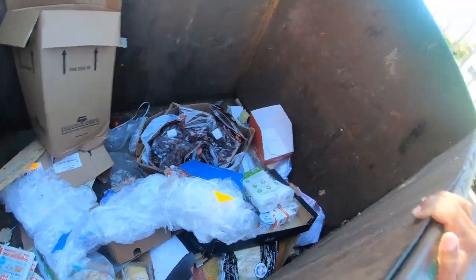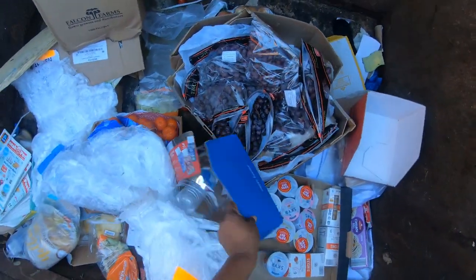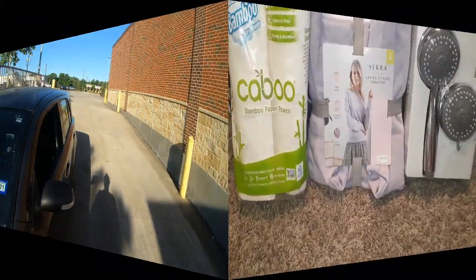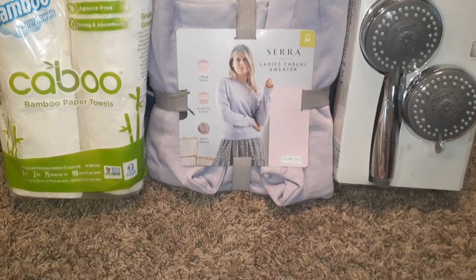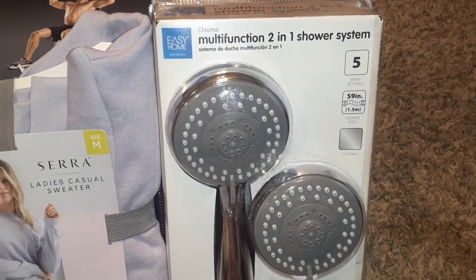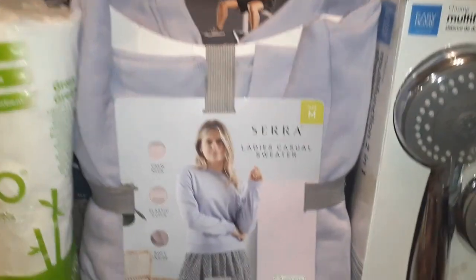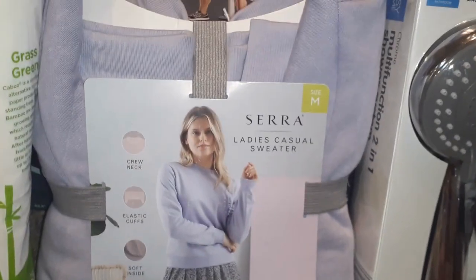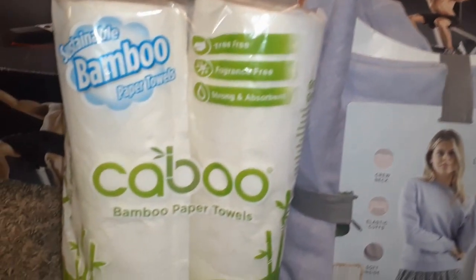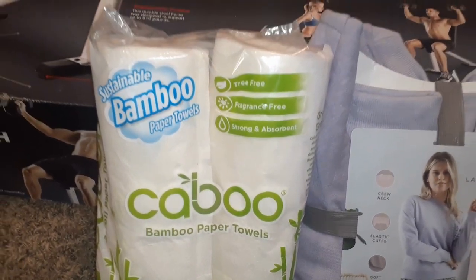What else? How about some tissue — sure, I'll take some tissue. Hey guys, welcome back to the channel! I have made it home with my score from Aldi's. We're gonna start with this multifunctional two-in-one shower system — this is my second one I have found. Then we have this ladies' casual sweater, a size medium, light purple color — my daughter would love that one. Then we got some bamboo paper towels.